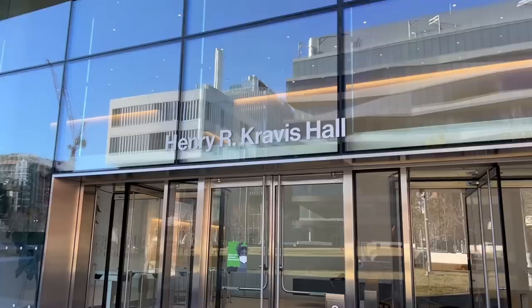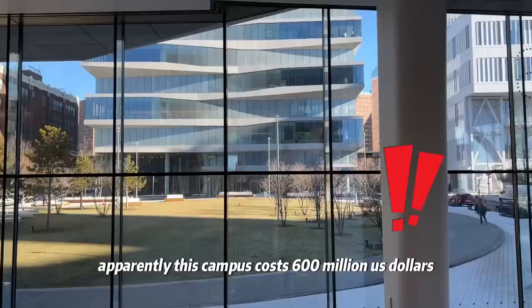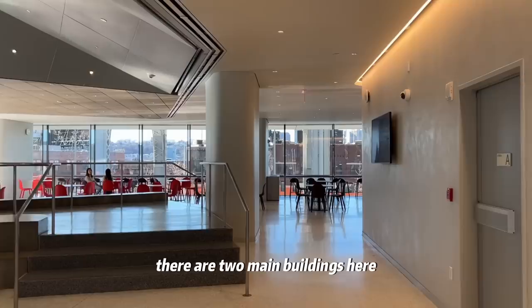Do you guys know who Henry Kravis is? KKR. Guys, apparently this campus cost 600 million US dollars. Columbia Business School was ranked number one by Financial Times in 2023, and I think this campus definitely added a lot to that.